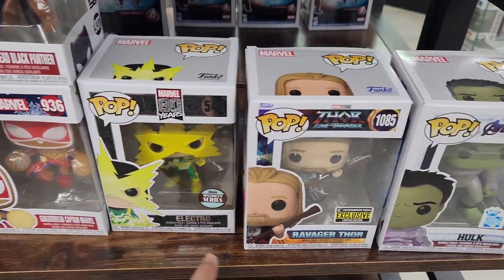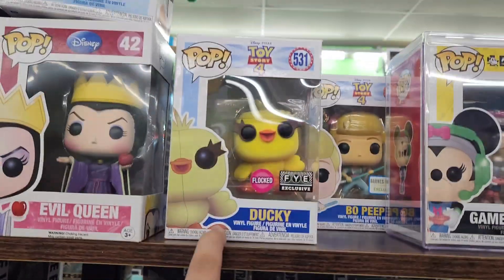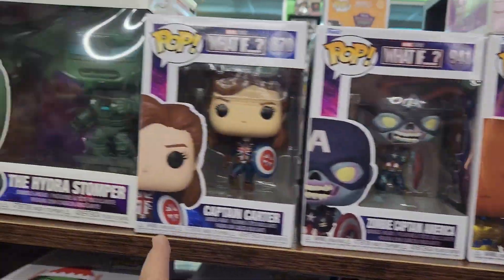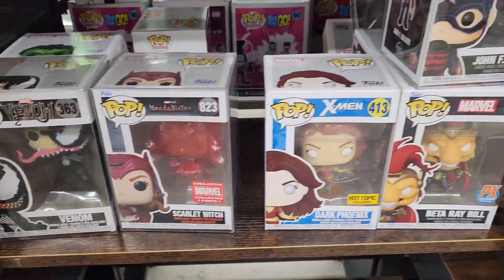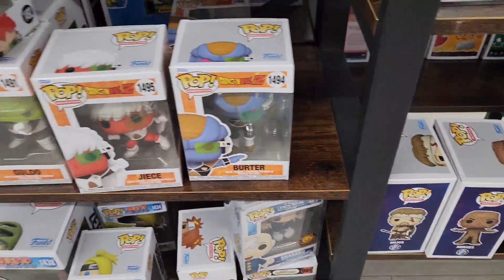Look at the Marvel area, which has like Electro, Ravager, Thor, Hulk, some of these ones — Ducky, Evil Queen, Gamer Mini, Pocahontas, What If Watcher, some of these ones. Got to pan back a little bit, more of these ones. If anything catches your eye there, Ginyu Force is all here.